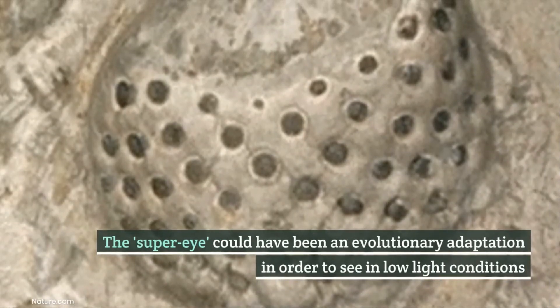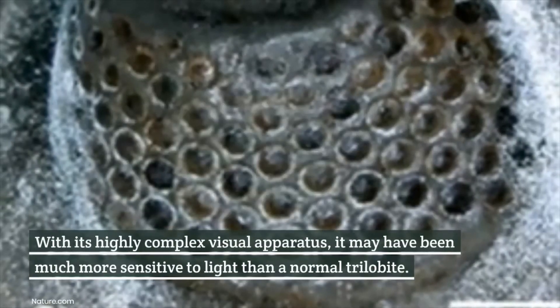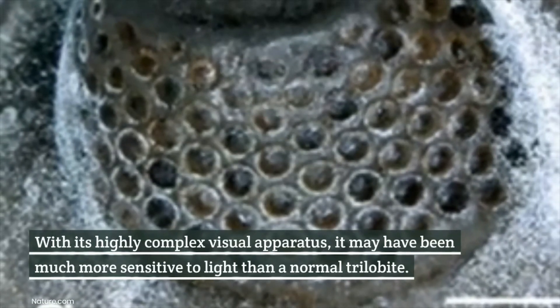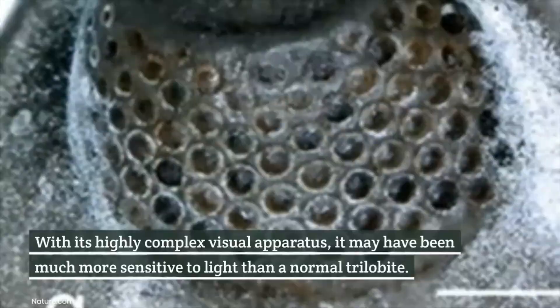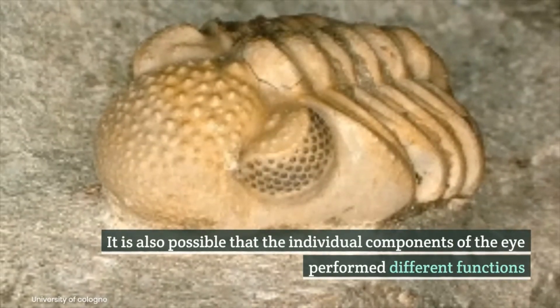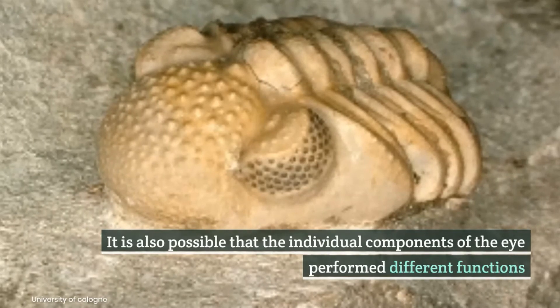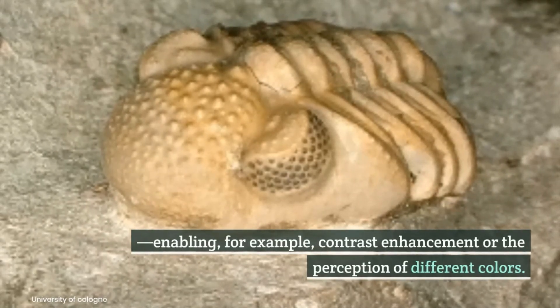The super-eye could have been an evolutionary adaptation in order to see in low-light conditions. With its highly complex visual apparatus, it may have been much more sensitive to light than a normal trilobite. It is also possible that the individual components of the eye perform different functions, enabling, for example, contrast enhancement or the perception of different colors.